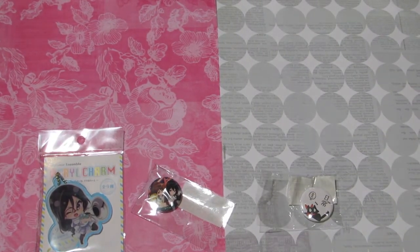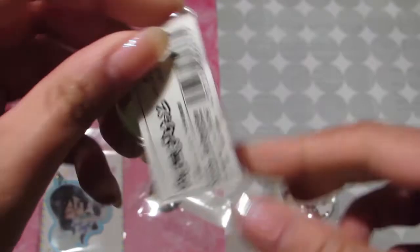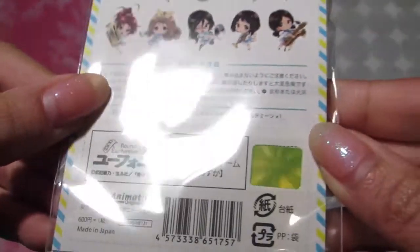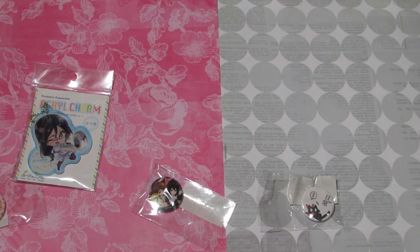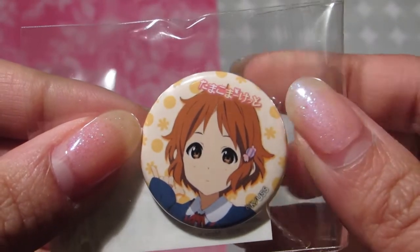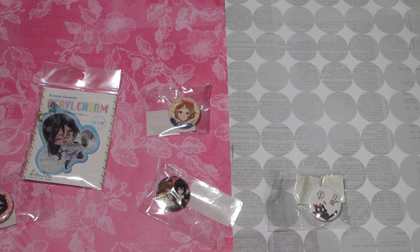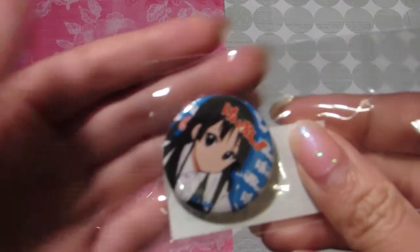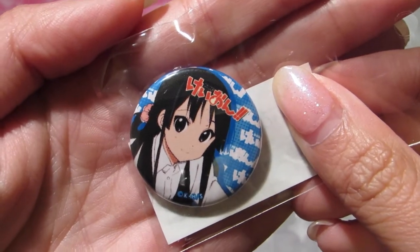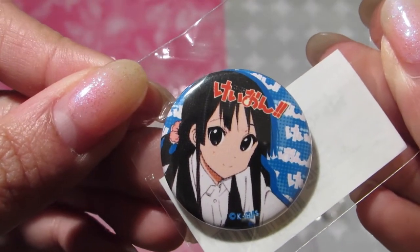Other buttons I picked up were from Tamako Market — I got two characters. My favorite Tamako, the main character, which has a gold shiny foil on it, and also Kana, who is one of my favorites and she's super cute. If you haven't watched it, I really recommend it — it's a really cute fun anime. I also got one of my favorite characters from K-On, which is Mio Akiyama — she looks really pretty in this one and it also has the official Kyoto Animation seal.